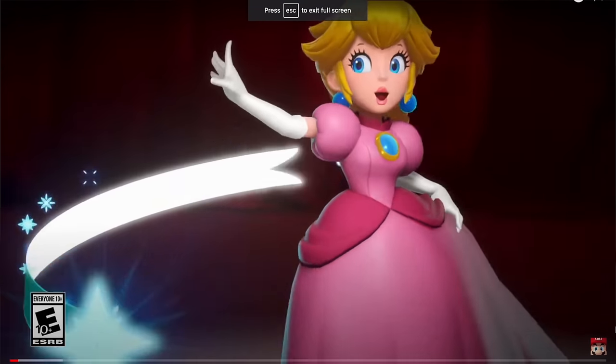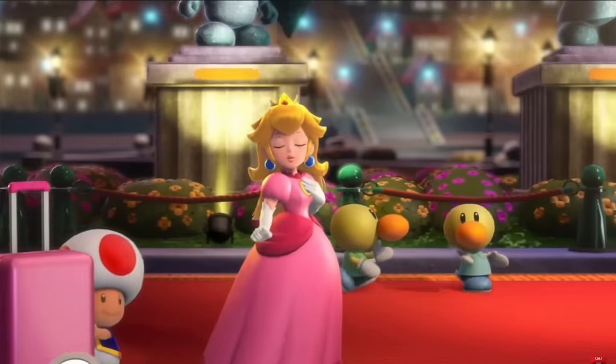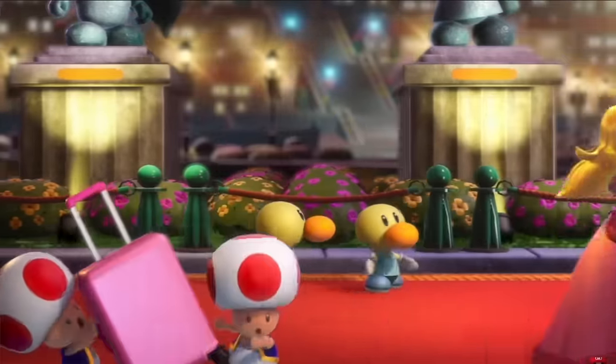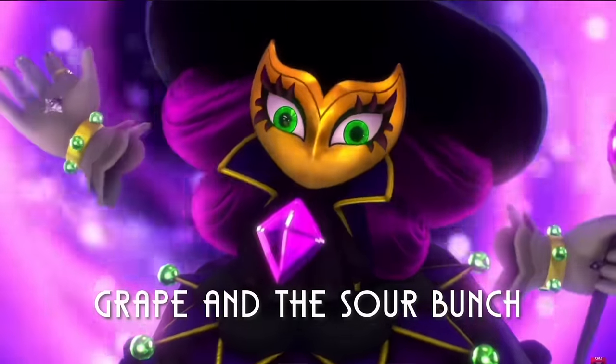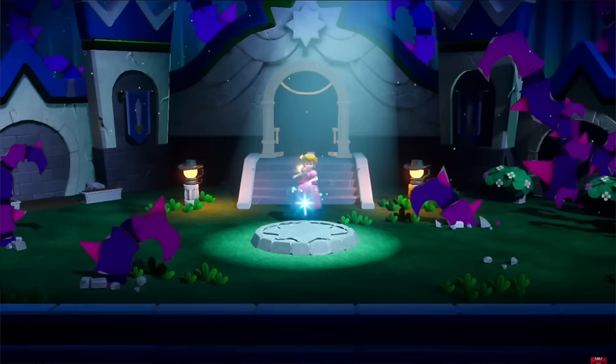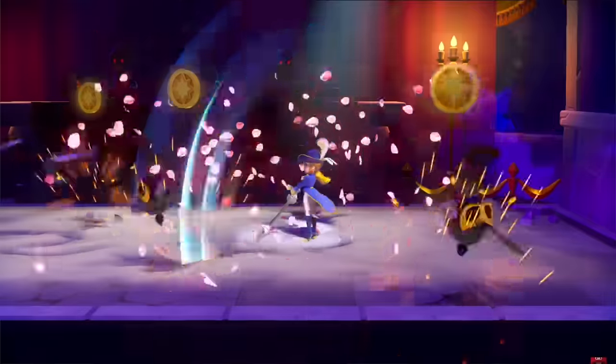Next is a newer release — Princess Peach Showtime. This came out in March and it has been such a delight. Obviously I've been a Peach girl my whole life, so to have a game come out where Peach is the main character, obviously I'm going to pick it up. The game mechanics I would honestly describe as kind of like Super Mario Wonder mixed with a Mario RPG and almost like Mario Party. You basically play as Peach and she enters this theater that's taken over by this evil power.